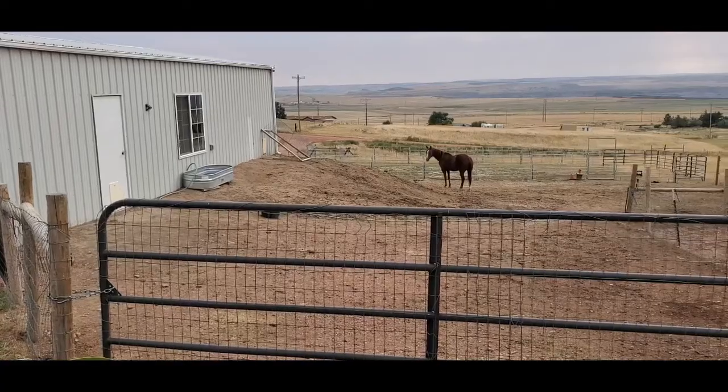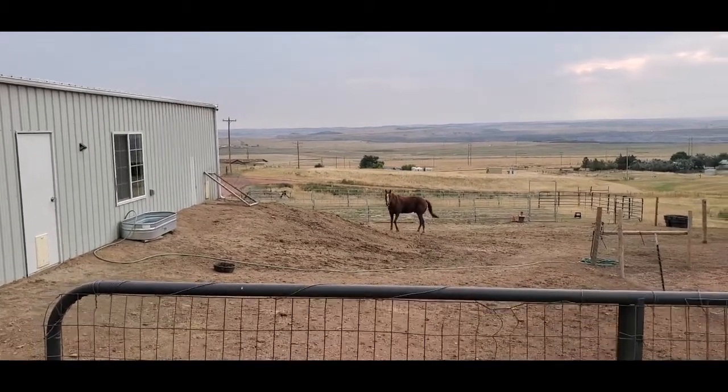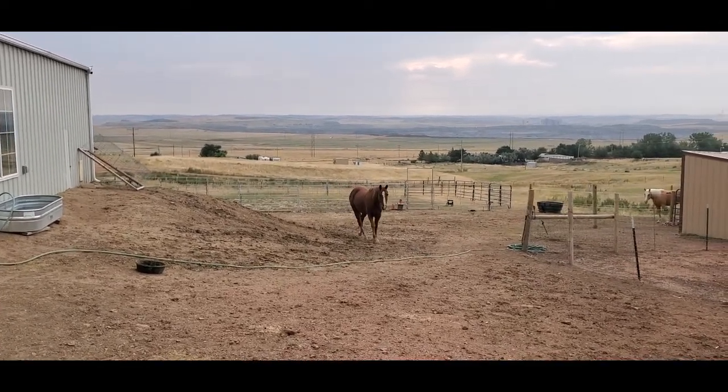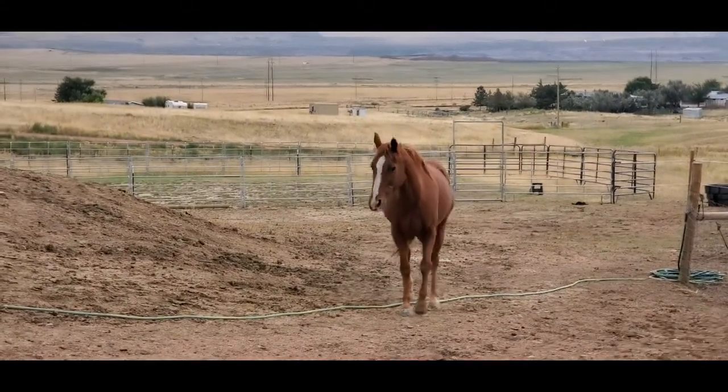Gunner! There he goes. Good morning, Guns. How are you this morning?